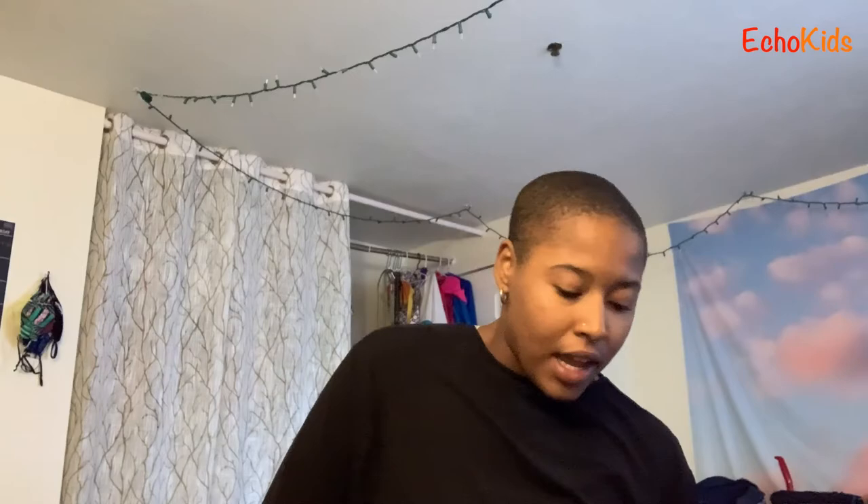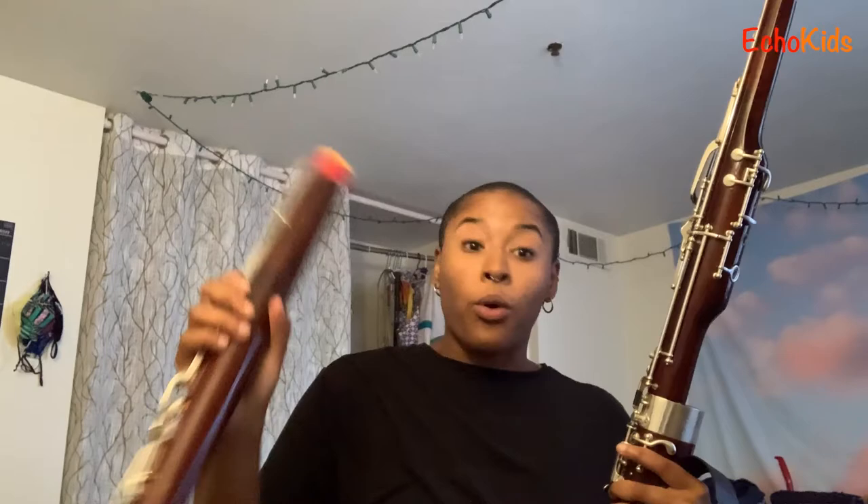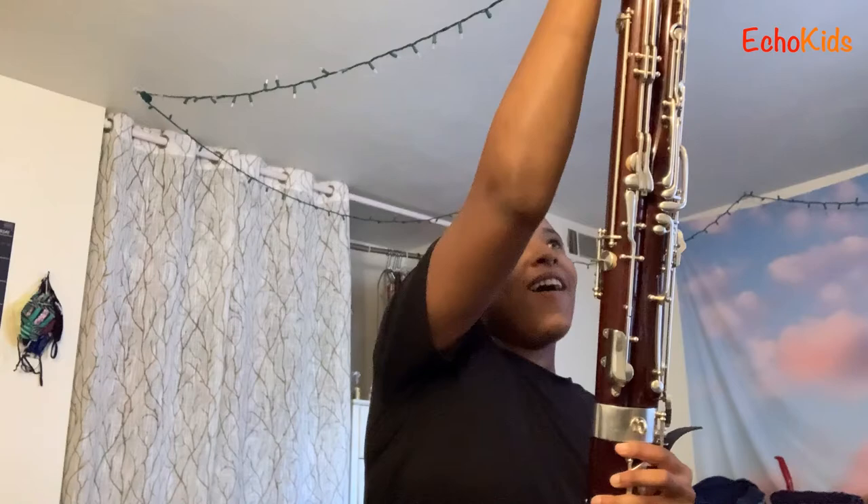Then next we have the wing joint, which is where my left hand goes whenever I'm playing — fits in right here. And then this is the long joint, which is a little bit bigger but doesn't have as many keys on it. And that goes right next to it. They're like best friends, all snugged up.